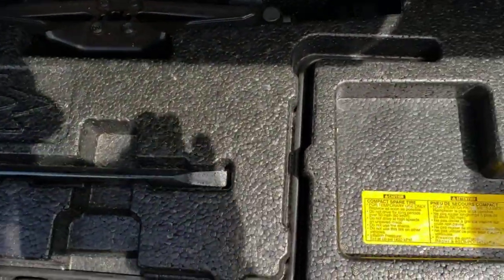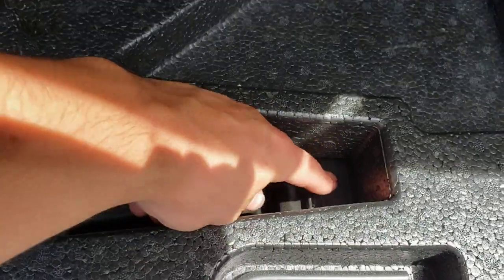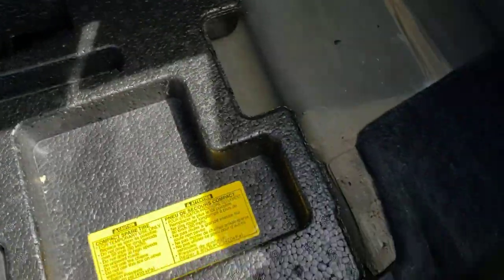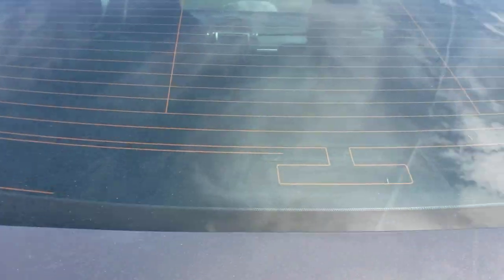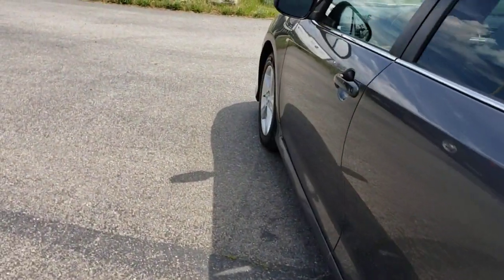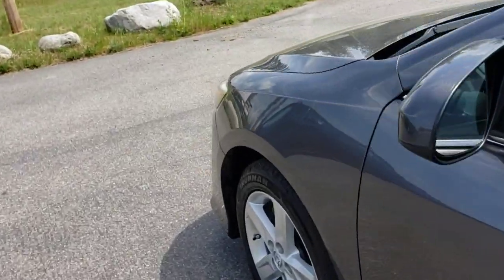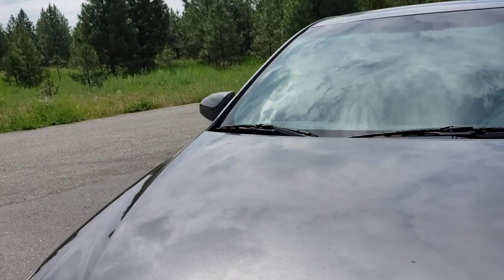You've got your jack and your tire iron under there, and right there is your spare tire. It is not a full-size spare. You do have a heated rear window for when it gets cold — you don't have to scrape the back, just turn on the defrost and away you go.